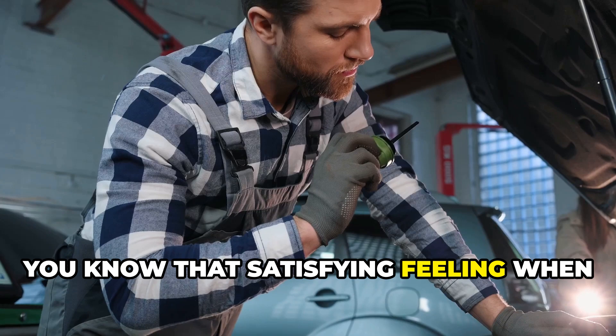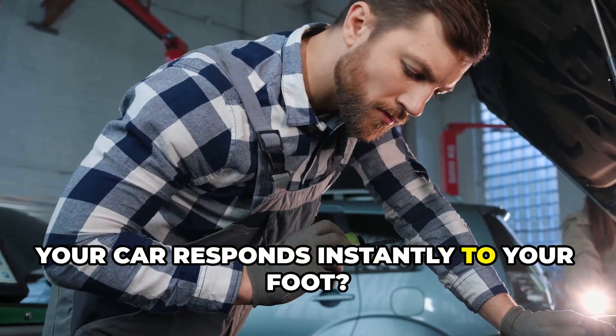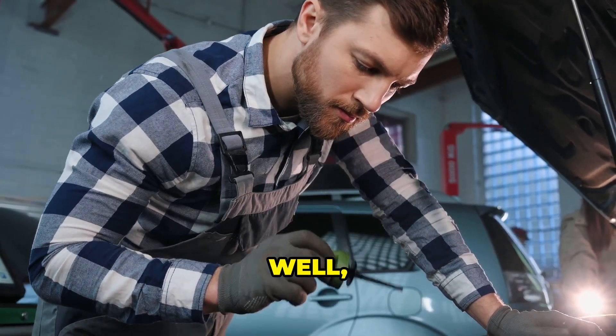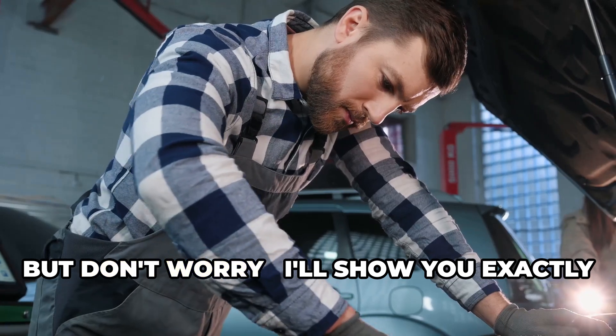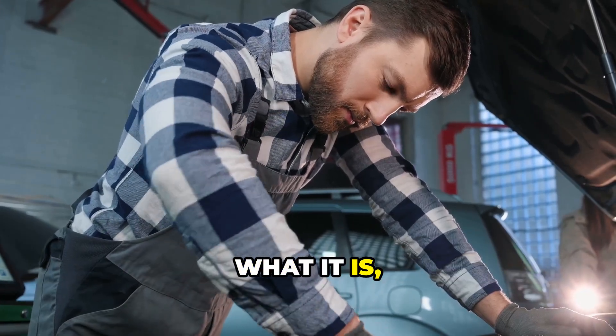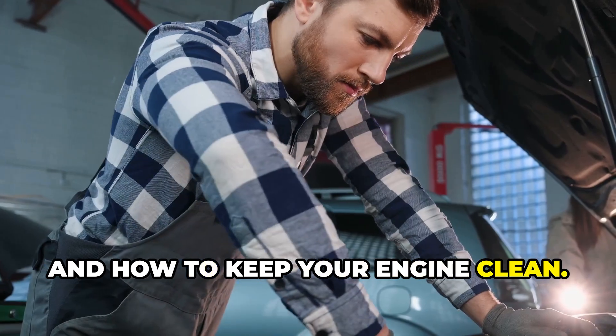You know that satisfying feeling when your car responds instantly to your foot? Well, carbon buildup is what steals that away. But don't worry, I'll show you exactly what it is, why it happens, and how to keep your engine clean.